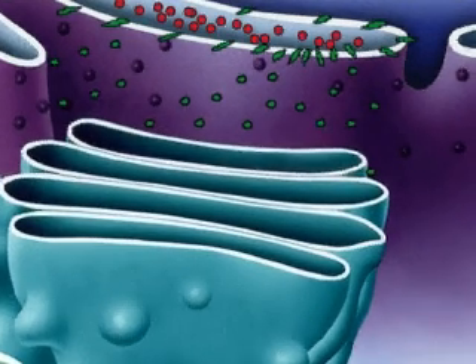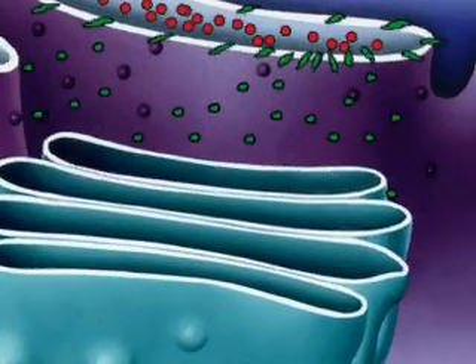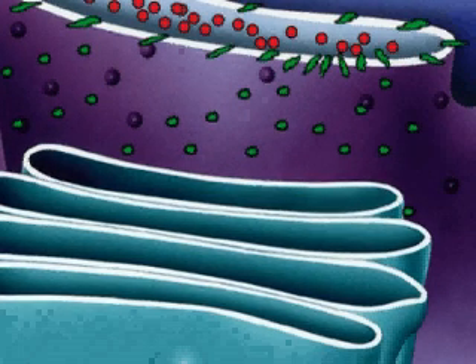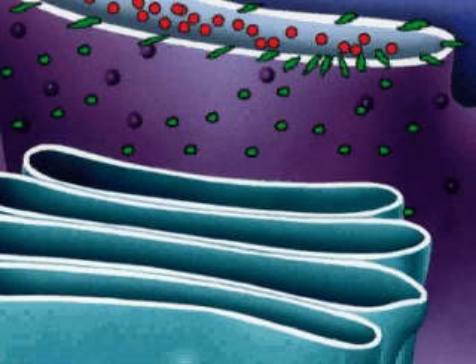Proteins move from the endoplasmic reticulum to the Golgi apparatus. Soluble proteins are carried inside vesicles, and membrane-bound proteins are carried in their membranes.